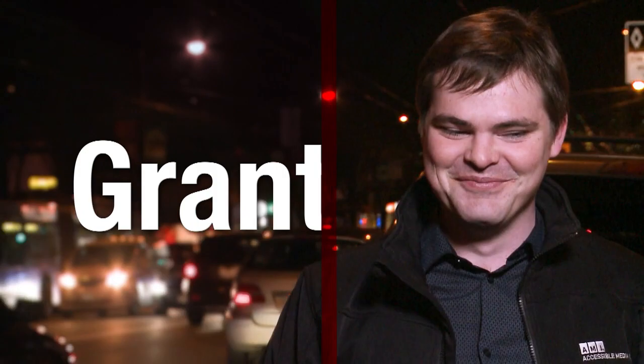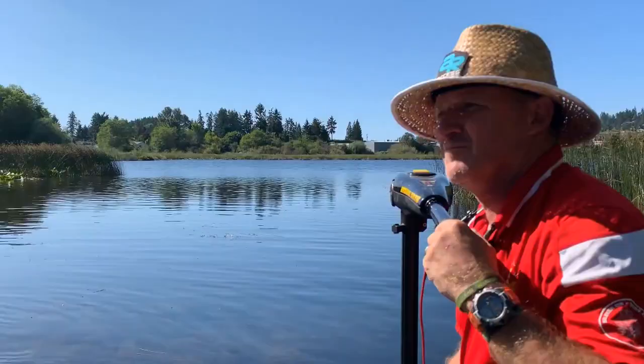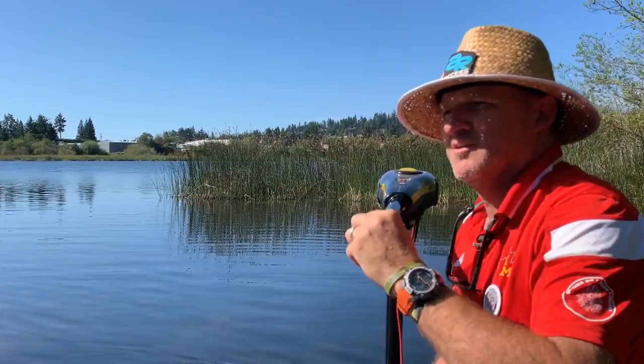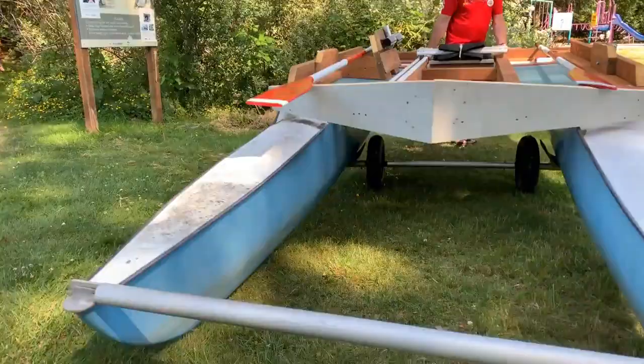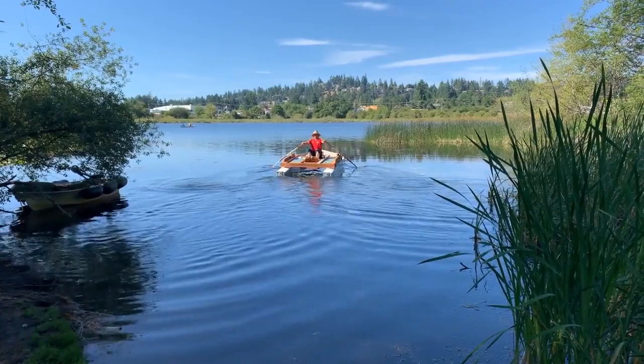Here's an AMI This Week Shortcut with Grant Hardy. Prolific inventor John Pimlott is passionate about getting everyone out on the water, including people with disabilities. His latest invention, the RowCat, is an accessible rowboat designed to give everyone the opportunity of rowing independently.